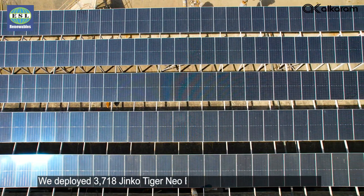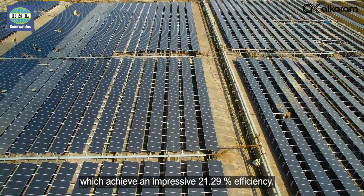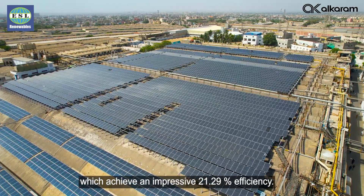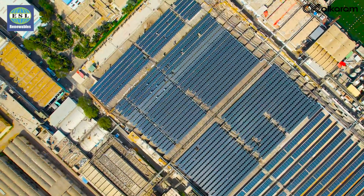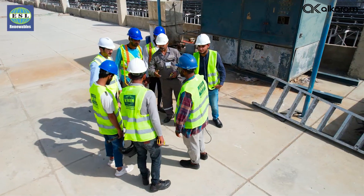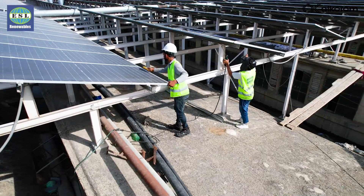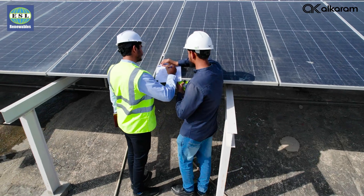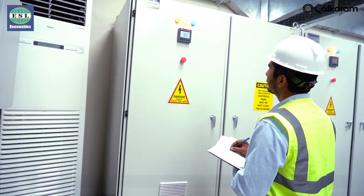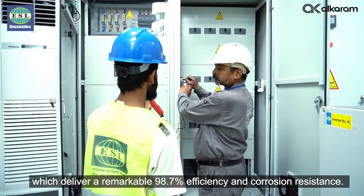We deployed 3718 Jinko Tiger Neo bifacial solar panels which achieve an impressive 21.29% efficiency. We use 18 SunGroo SG110CX inverters which deliver a remarkable 98.7% efficiency and corrosion resistance.